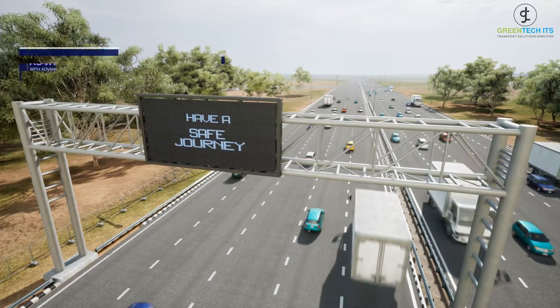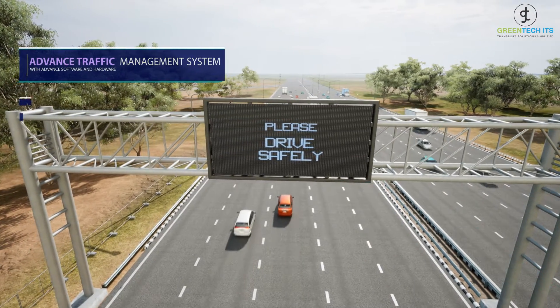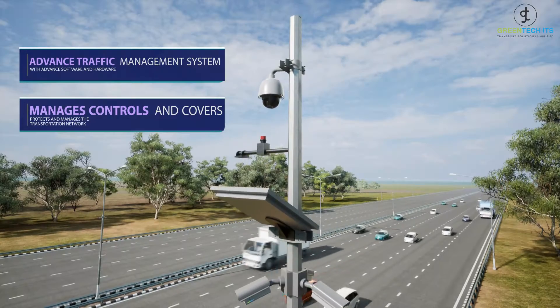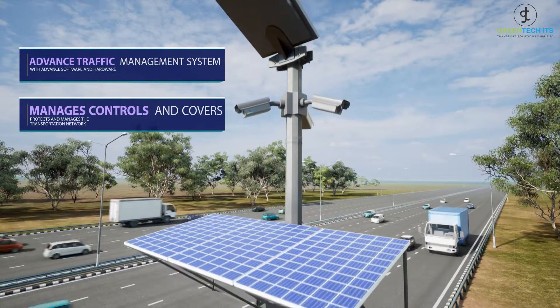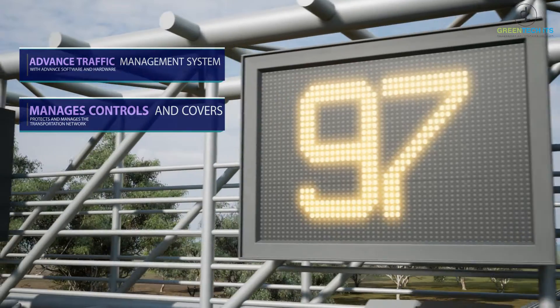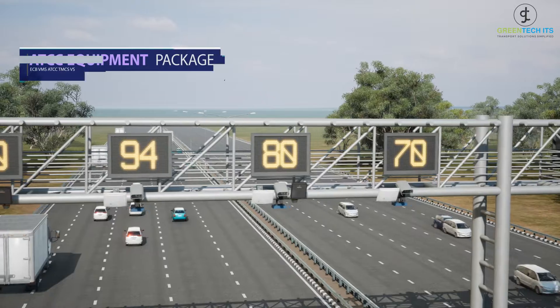Green Tech ITS has developed an advanced traffic management system. This system comprises developed and designed electronic software and hardware. The system manages, covers, controls, and provides safety on highways. The solution efficiently protects and manages the transportation network and also enhances the travel experience for commuters.